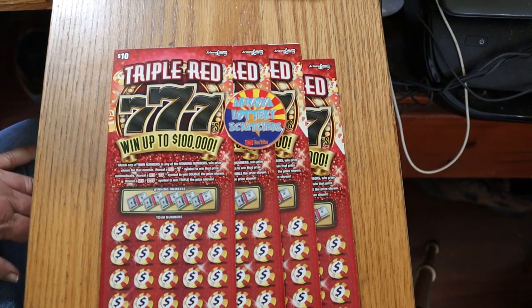What's up, YouTube? AZ Scratchers here with another little scratching session, and today we've got four of the Arizona Lottery's $10 new Triple Red 777 game.